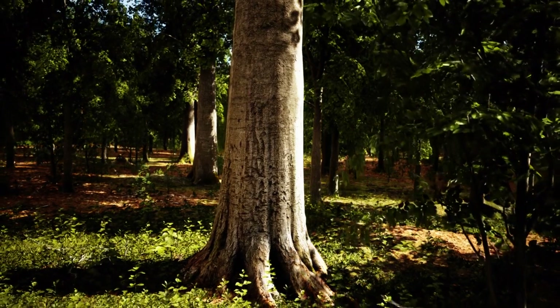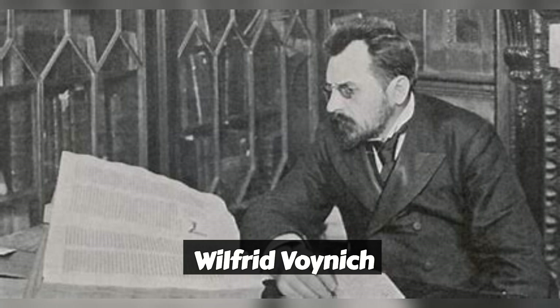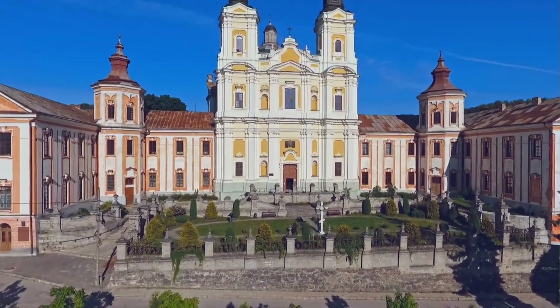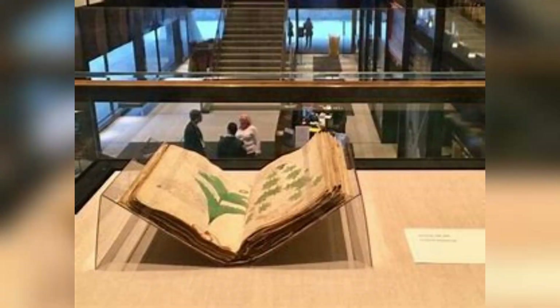Our journey begins with the origins of the Voynich Manuscript. Discovered in 1912 by rare book dealer Wilfred Voynich, this book has a fascinating history. Wilfred Voynich purchased the manuscript from a Jesuit college in Italy, adding to the intrigue surrounding its origins. The book is named after him and has since become a subject of intense study.